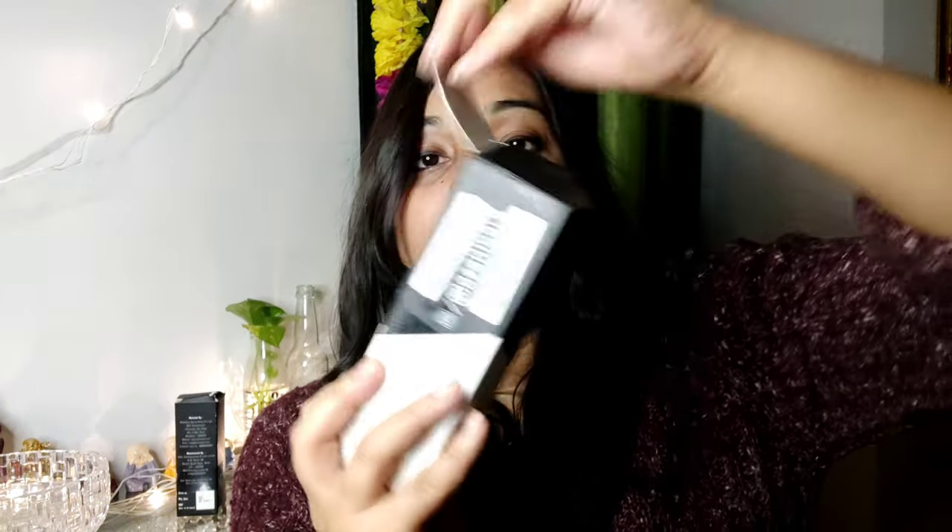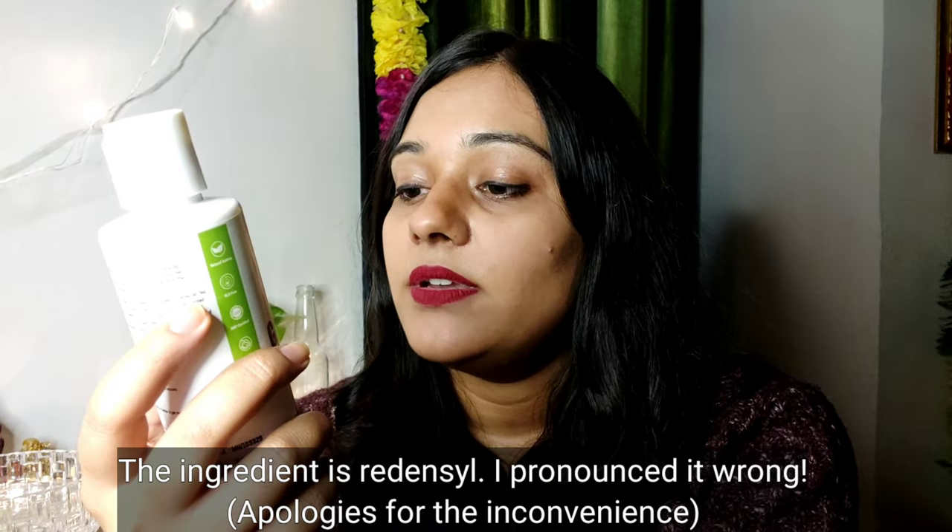...hair oil, which comes like this. This is their hair growth oil which helps in regrowing your hair, makes your hair beautiful, and also helps in reducing hair fall. The ingredients it contains are enriched with jojoba oil, castor oil, and redensyl — I don't know if you know about redensyl or not.